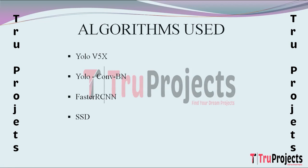SSD (Single Shot Multi-Box Detector) is a single-shot object detection algorithm that predicts multiple bounding boxes and their associated class scores in one pass. It employs a set of default bounding boxes with different aspect ratios to detect objects at various scales. SSD is known for its speed and efficiency, making it suitable for real-time applications, addressing the need for swift and accurate object detection.